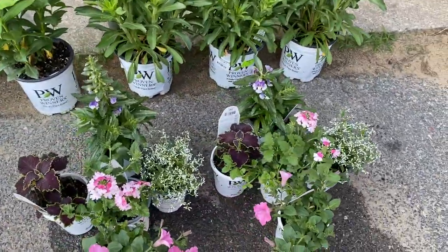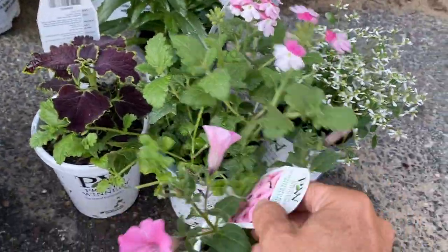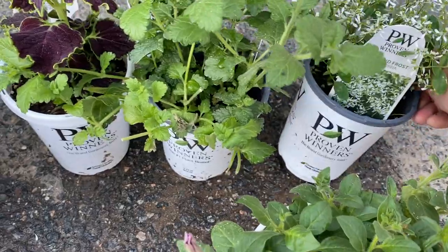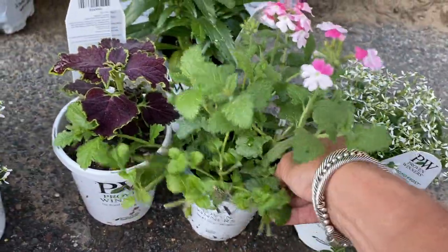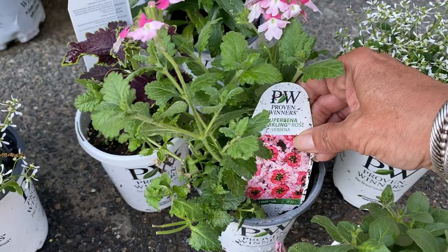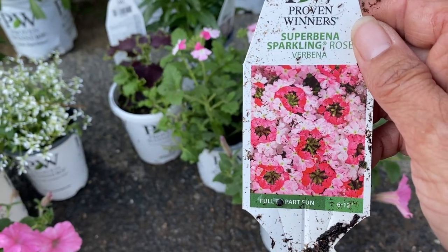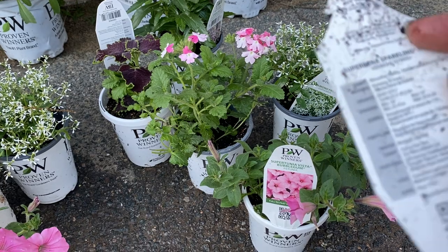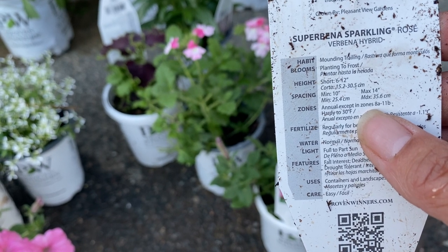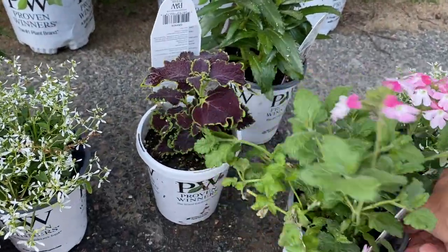Here are some annuals I got for my pots. I'm going to do my two huge planters with these. I got Supertunia Vista Bubblegum Petunias, Diamond Frost Euphorbia — I love these — and Superbena Sparkling Rose Verbena. Isn't that pretty? And Colorblaze Wicked Witch Coleus.